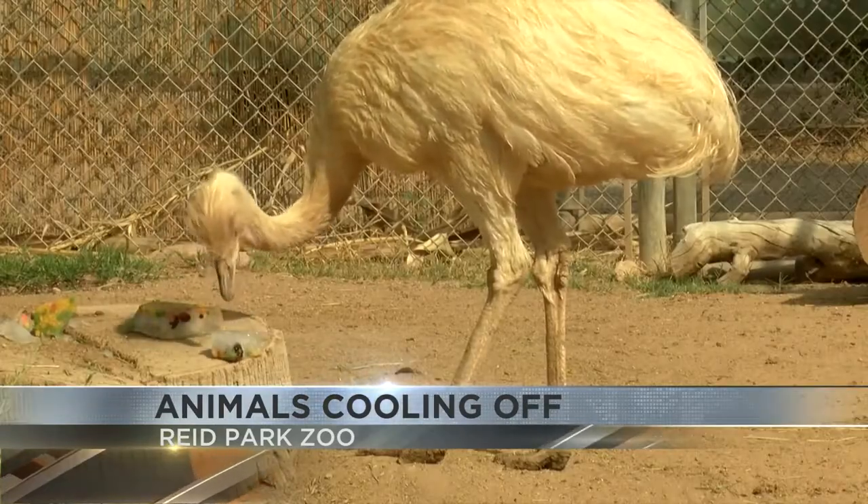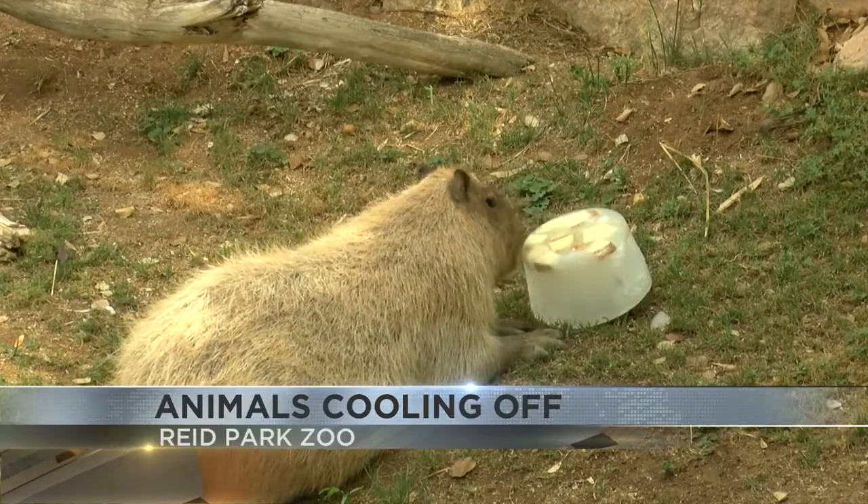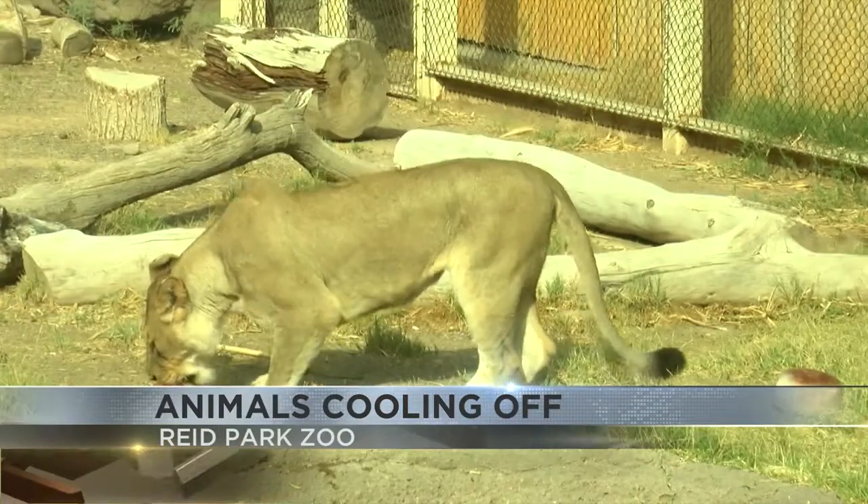The zoo says there are some animals that do enjoy lying out in the sun, such as the elephants, lions, and tapirs.